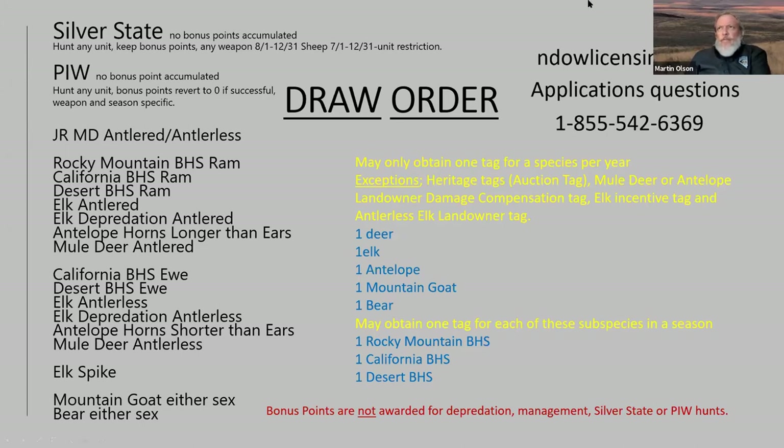With the Silver State tag, you get to keep your bonus points if you draw it. If you have bonus points in deer and draw the Silver State deer tag, you keep those bonus points. You can hunt any weapon from August to December, and sheep from July to end of December, with some unit restrictions based on last year's harvest. The PIW — Partnership in Wildlife — is the very next draw; there's no bonus points accumulator for this, and you can hunt any unit with weapons, season-specific.